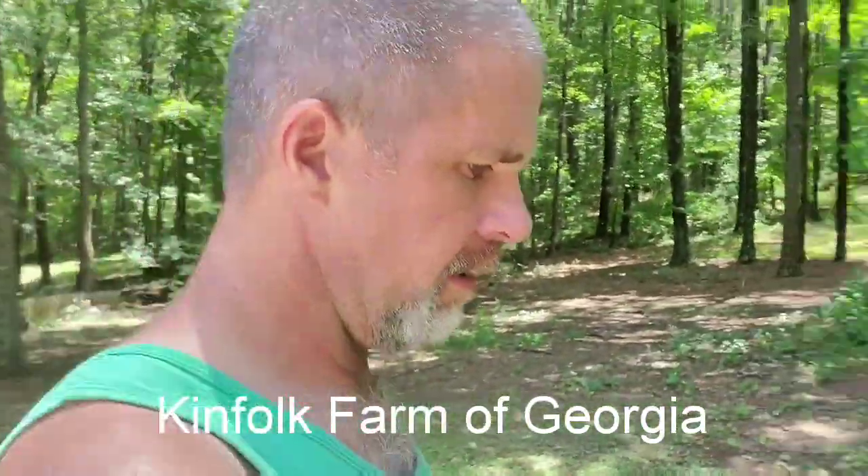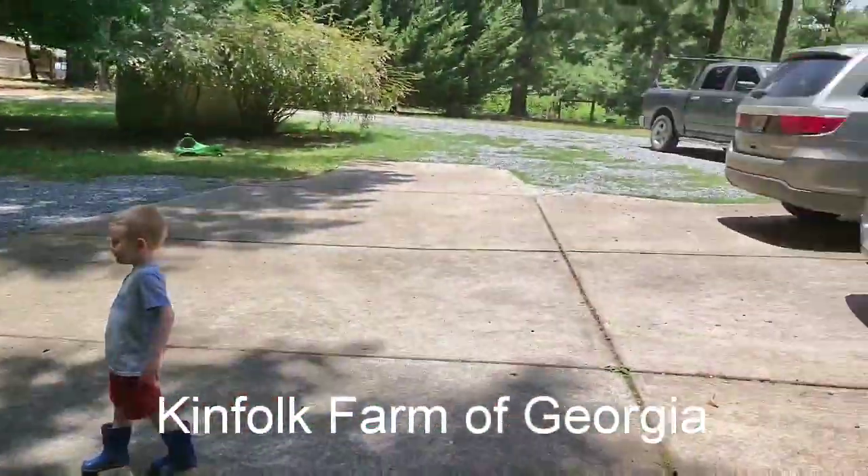Hey everybody, welcome back to the channel, appreciate you guys checking us out today. We're going to head out to the garden - me and this kid here - we're going to pick some beans out of our bean tunnel and hopefully get around to planting some stuff in the greenhouse. We pulled our carrots a couple weeks ago, that sun and heat just burned them up. We finally got some rain all last night, just soaked everything, we were so grateful for that.